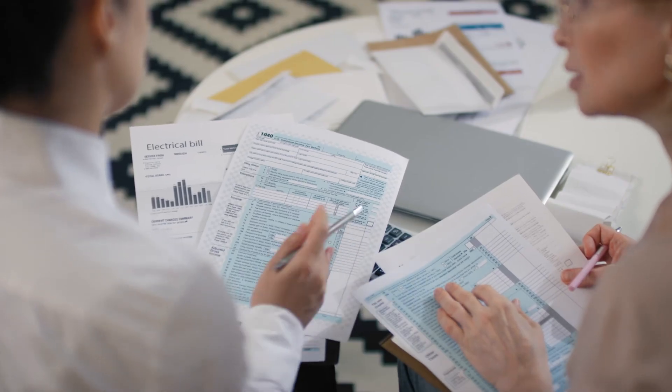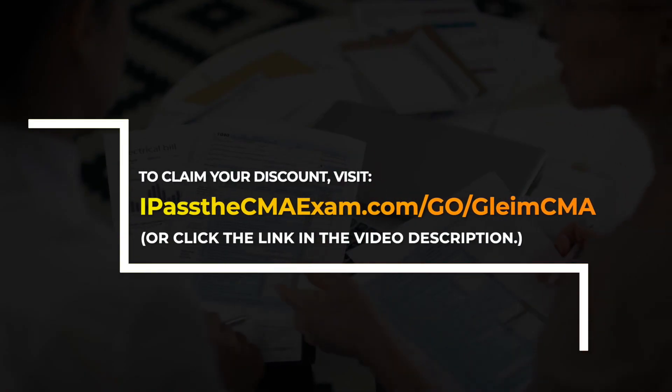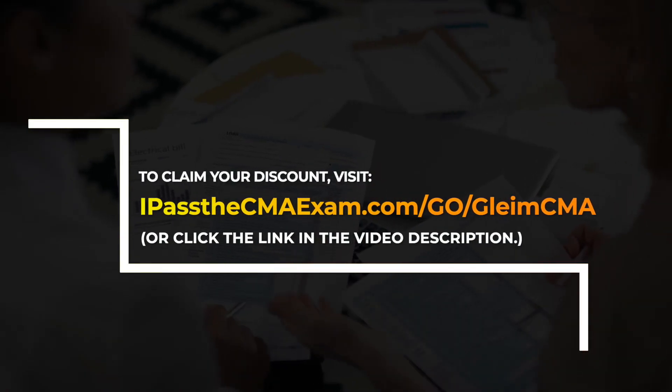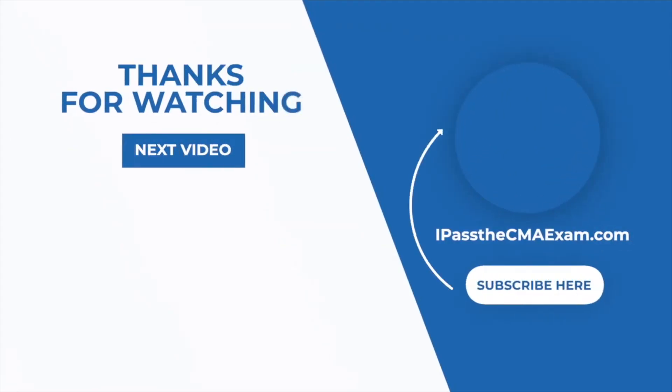We hope you found this video educational and helpful. If Gleim's course and textbooks look like a good fit for you, don't forget to claim your discount at IPassTheCMAExam.com/go/GleimCMA. Thanks for watching, and please subscribe for more helpful content like this.